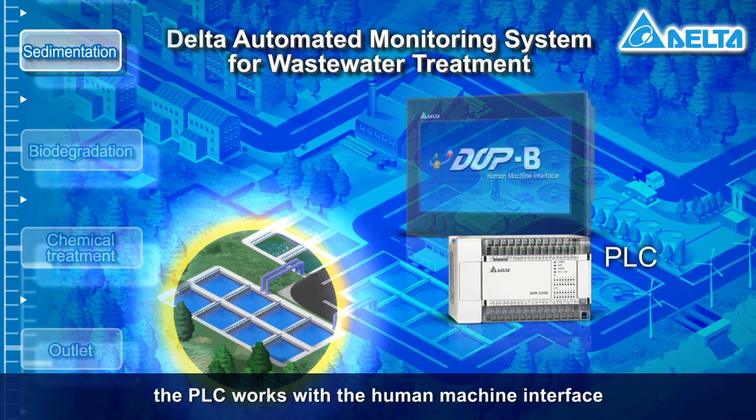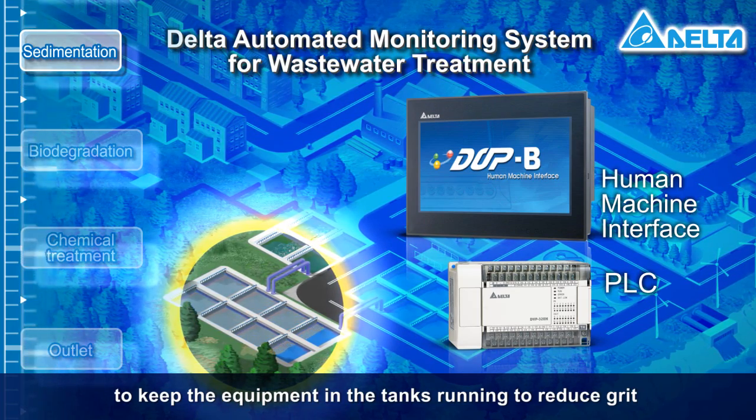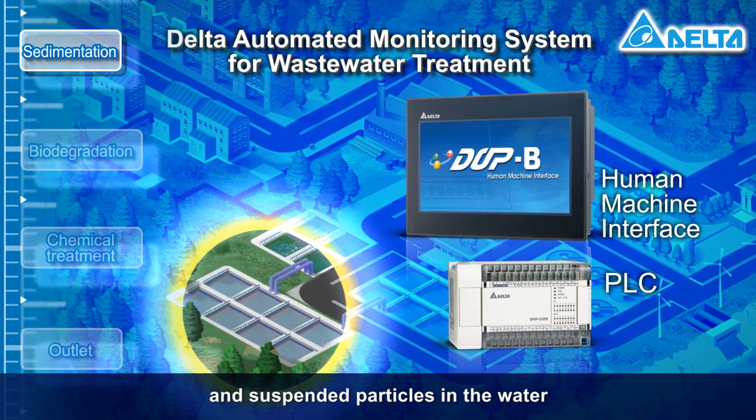Next, the PLC works with a human-machine interface to keep the equipment in the tanks running to reduce grit and suspended particles in the water.